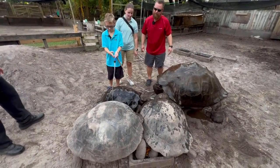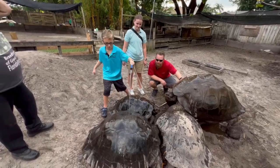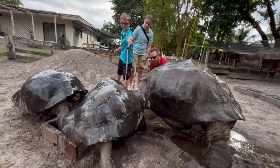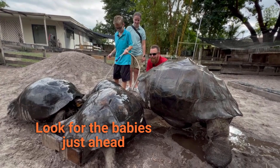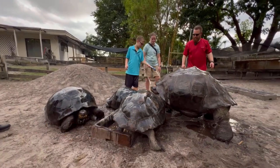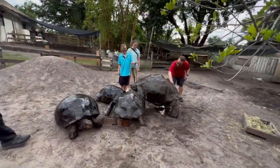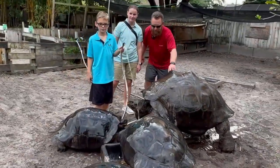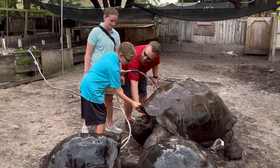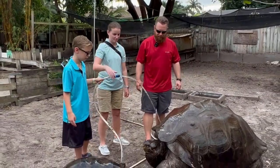In three minutes or five minutes he'll let you do it. Look at how big the shell is on these guys. Logan, feel their shell, how thick it is — right in the front. Feel how thick that is. Is that crazy? Much thicker than you thought it would be, right? I feel it's really, really thick in the front.